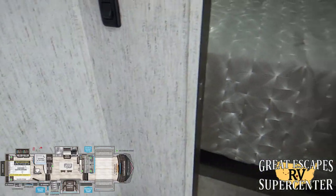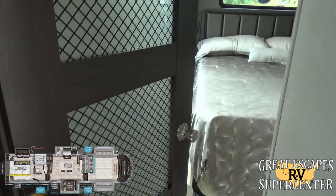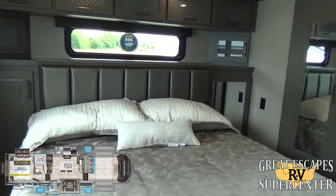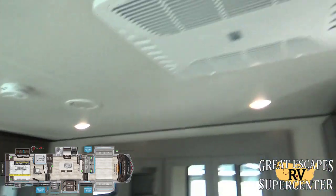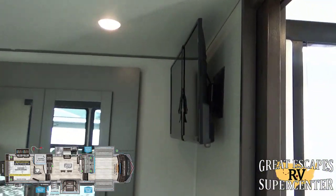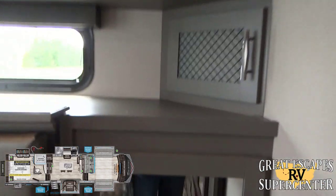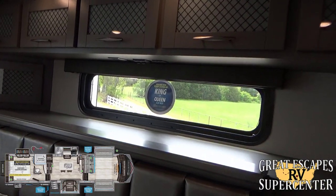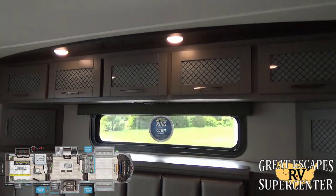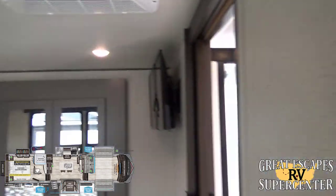Pocket doors throughout the RV so you don't have to worry about hitting anybody when opening doors. There's a queen-size mattress with additional overhead storage, a 15K AC unit, a 32-inch Logic flat screen monitor, and his and hers closet setup with more storage. Of course, you can upgrade to a king-size bed if you'd like.